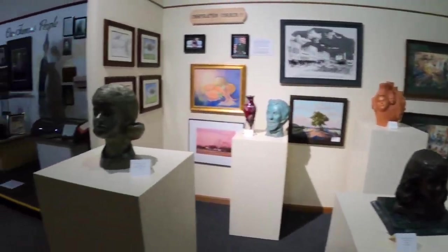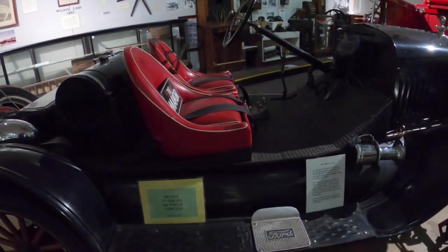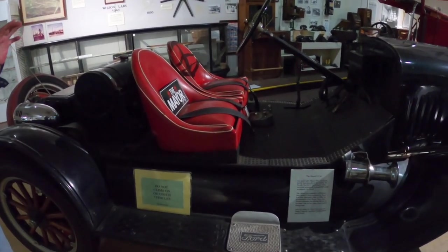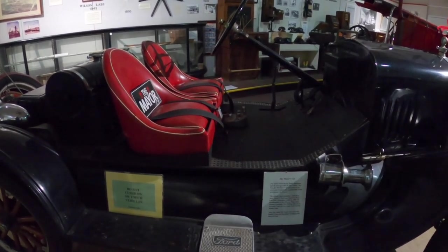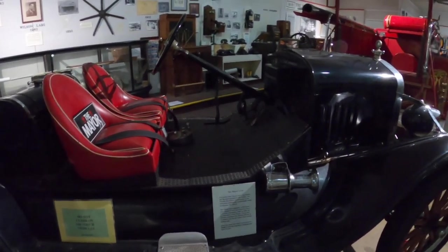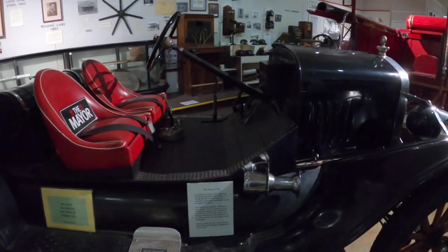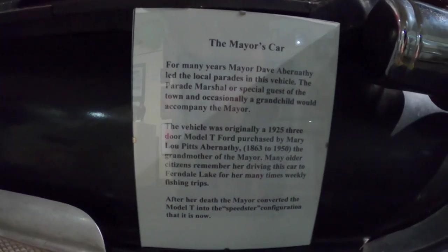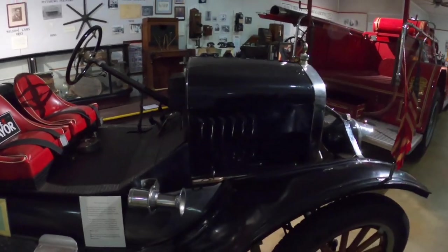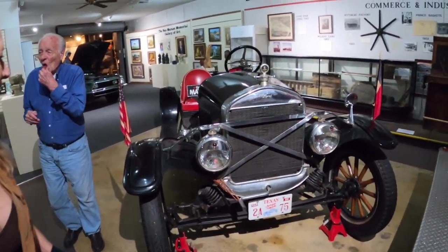Another interesting thing about Pittsburgh is this 1925 Model T Ford, customized, which the mayor drove in parades here in town. The mayor was Mayor Abernathy, and he was mayor here for 52 years — which I understand is the record for the longest period as a mayor. After he left office, another guy served at least one term, and now Abernathy's son is the mayor. The apple doesn't fall far from the tree.